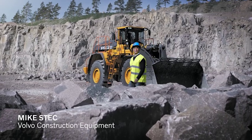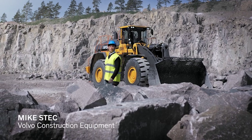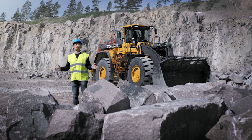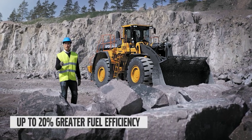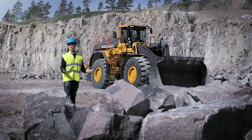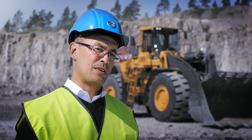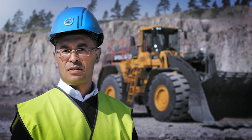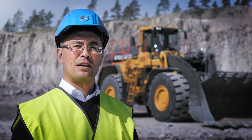Tell us more. I'm happy to talk to you about the Volvo L350 and how it can do more work for you while consuming less fuel — in fact, up to 20% less fuel while still increasing productivity. How did we accomplish this? By improving three major areas: the engine, the hydraulics, and the bucket design.